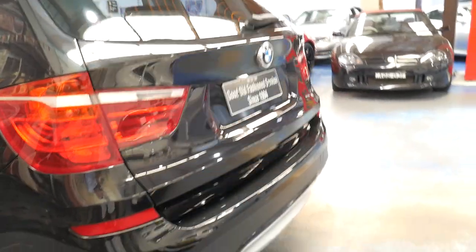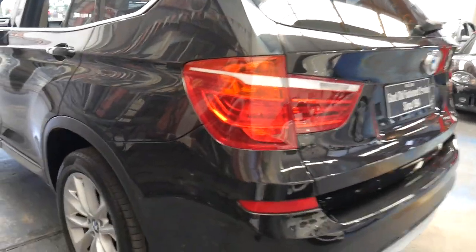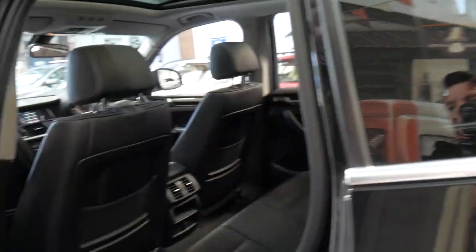The 2 litre turbo diesel is not only economical but very powerful. And being an X-Drive it's all-wheel drive, equivalent to an Audi quattro.